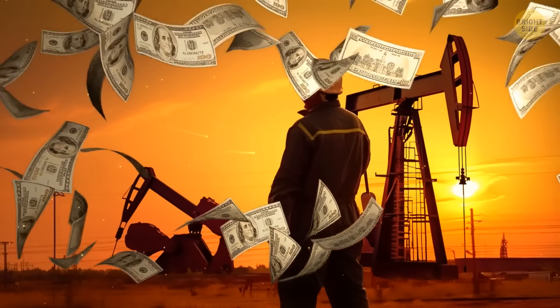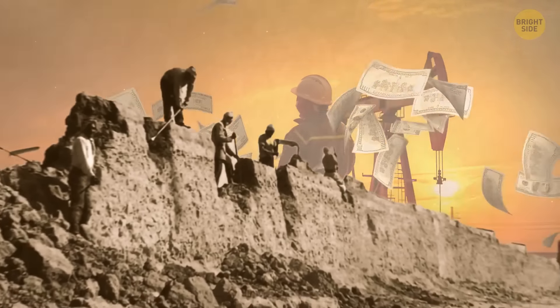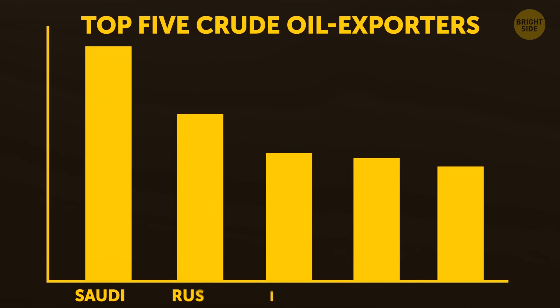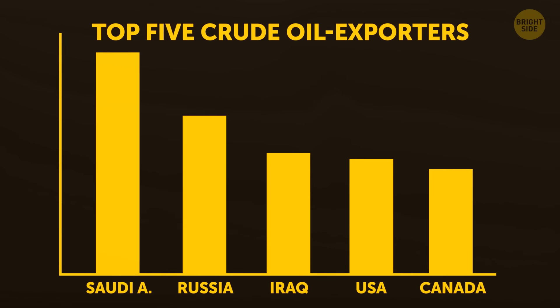At the same time, the country has something very valuable: oil. Saudi Arabia was once a poor desert state, but in 1938 oil was discovered and everything changed. Today it has more oil than any other country and is the largest oil and fuel exporter in the world.